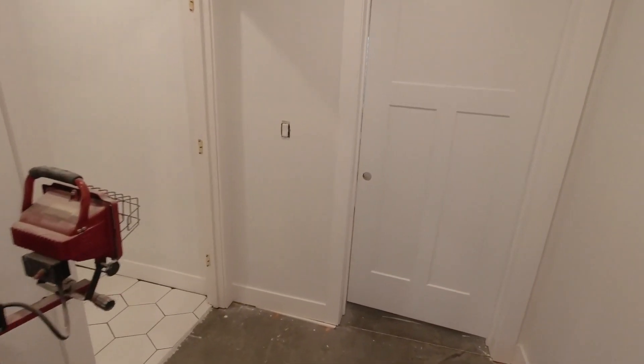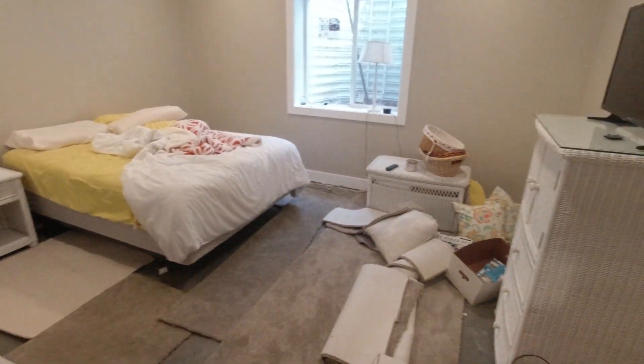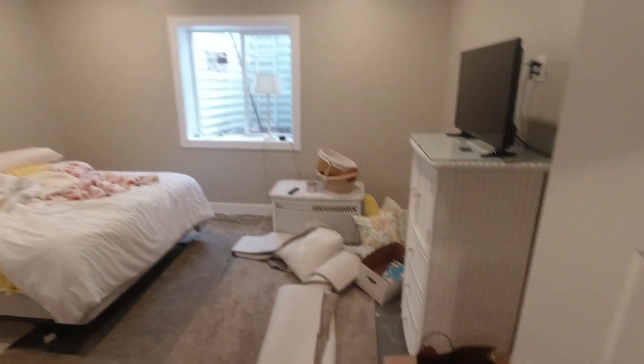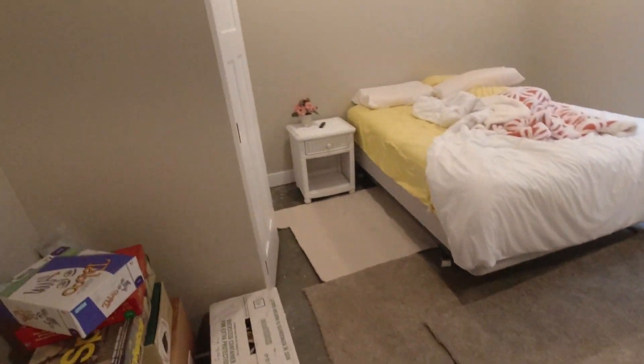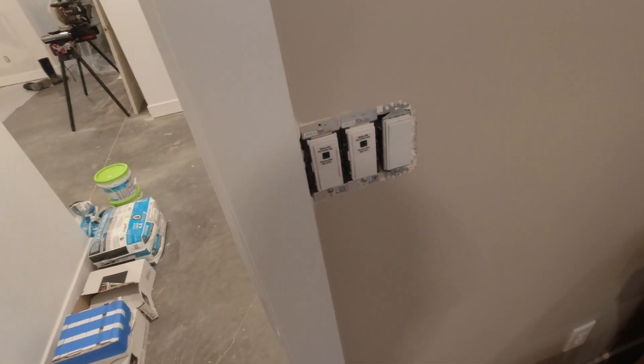So the bedroom's been moved — what does that look like? Well, it's not 100% done, but it's set up enough that someone can crash down here if they need to, and I've done it on occasion already. The room's painted, trim's up, just need some curtains, maybe a doorknob or two, some flooring, and a light switch cover. The electrician didn't quite set that one over far enough for me.